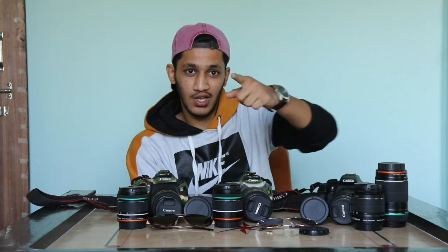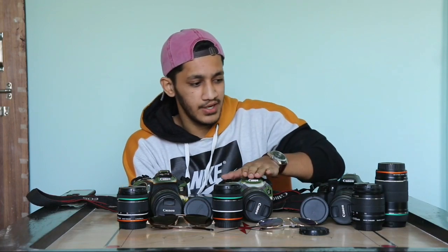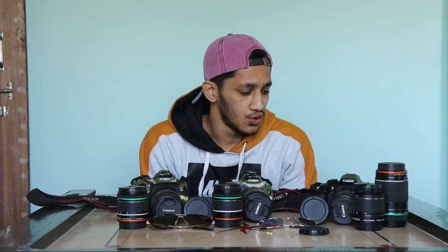Today I have the lenses from the cameras. It's a 750D, a 250D, a 200D and a 1300D camera. So first of all, I want to tell you something.